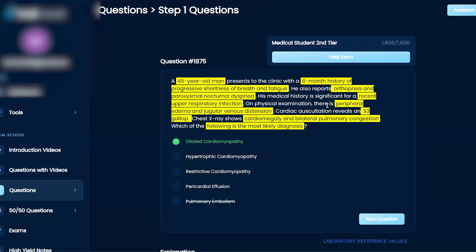And they're also giving you physical exam findings: peripheral edema, jugular venous distension — that's all heart failure stuff. And then cardiac auscultation reveals an S3, which is usually because of a larger heart. So that fits with dilated cardiomyopathy.